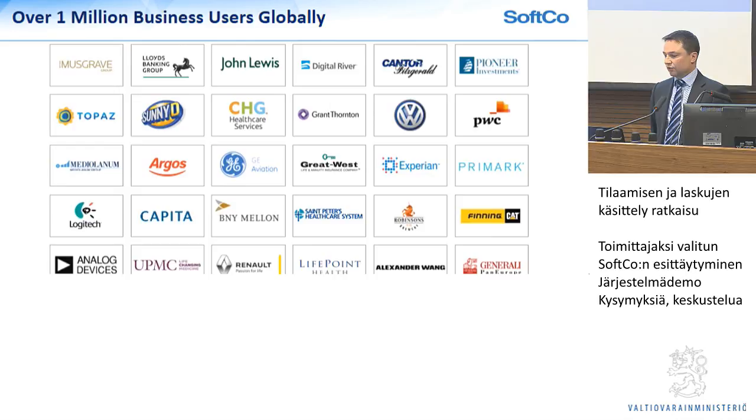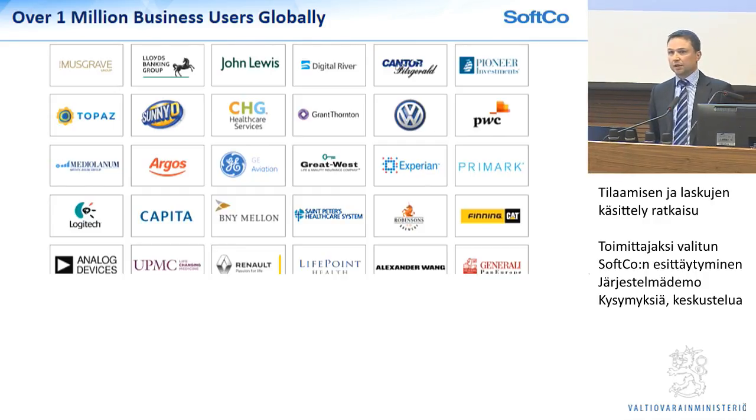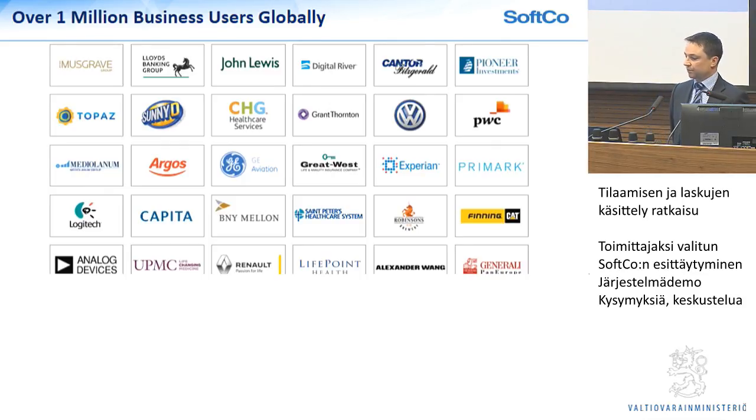Typical industries include retail — we have big customers in Primark and Azander Wang — manufacturing, distribution, companies like Sunny Delight in Cincinnati in the US. We also work in heavily regulated industries. We have a lot of customers in financial services — customers like Lloyd's Bank, BNY Mellon, Pioneer Investments, Cantor Fitzgerald — all operating in a very strictly regulated industry. Other regulated industries include healthcare here in Europe and also in the US, with very different but heavily regulated requirements in each location.